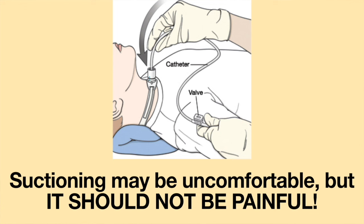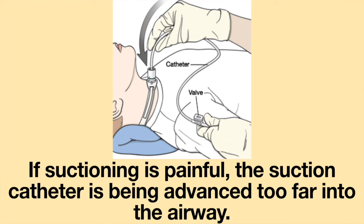Suctioning may be uncomfortable, but it should not be painful. If suctioning is painful, the suction catheter is being advanced too far into the airway.